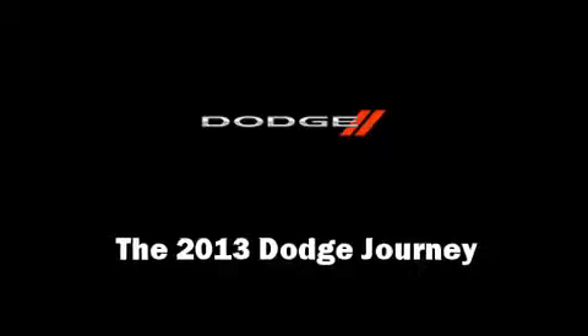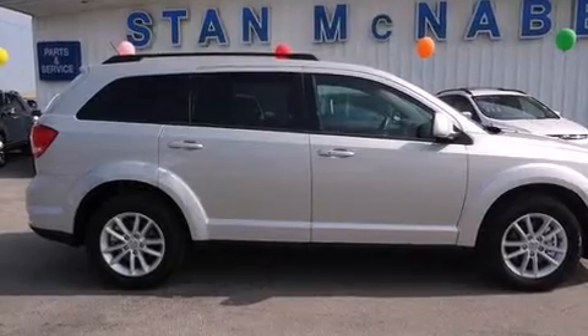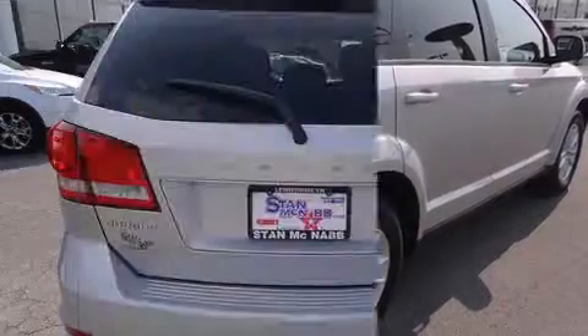Take command of the road in the 2013 Dodge Journey. With fewer than 25,000 miles on the odometer, this four-door sport utility vehicle prioritizes comfort, safety, and convenience.